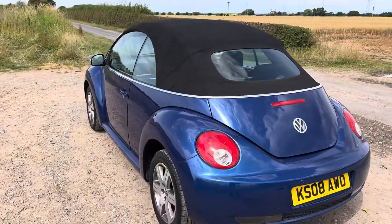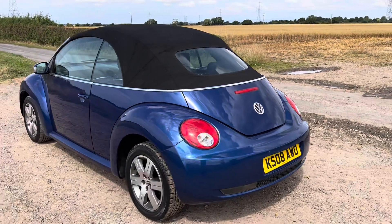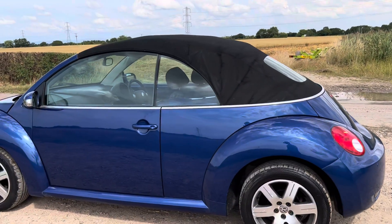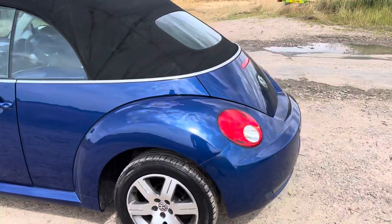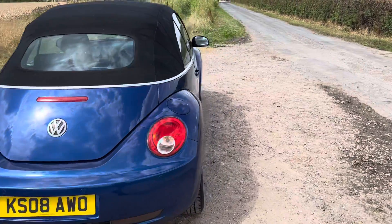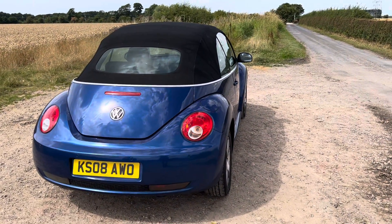The car comes with a 12-month gold standard warranty product with a company called Warranty Assist. As standard, it comes with a £250 claim limit warranty with a 50% contribution for parts and labour. This can be upgraded two times on this car. The first upgrade is an extra £100 on the price, and it takes the claim limit from £250 all the way up to the purchase price of £3,500, though it still lands on that 50% contribution for parts and labour.